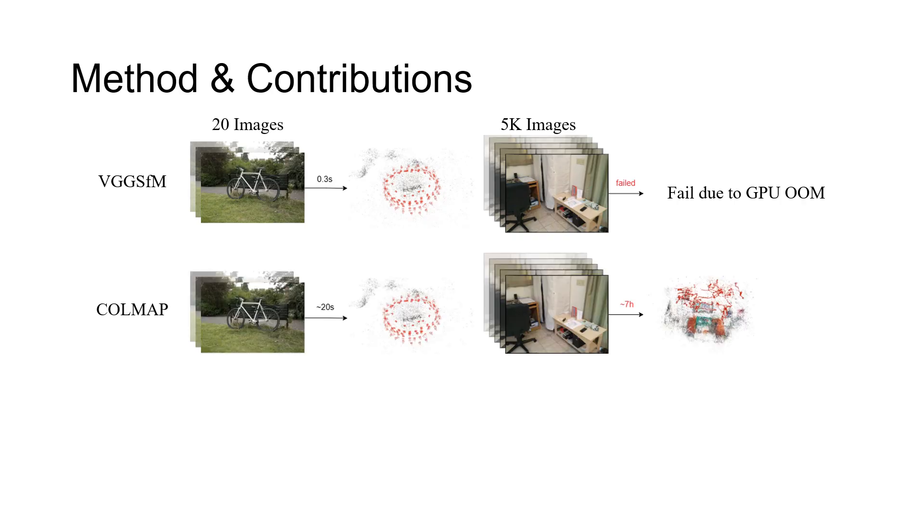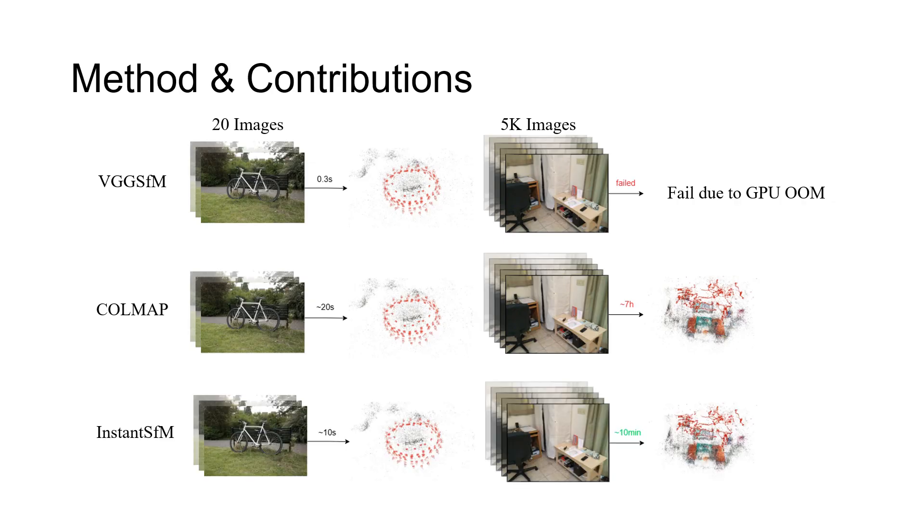On the other hand, established methods such as CoolMap and GlowMap achieve high accuracy, but their CPU-centric implementations introduce substantial computational overhead in large-scale scenarios, forcing practitioners to trade off between speed and precision. Our work, Instant SFM, introduces the first unified framework that accelerates both global positioning and bundle adjustment within a complete global SFM pipeline, achieving up to a 40-time speed-up over CoolMap while maintaining comparable or superior reconstruction accuracy.